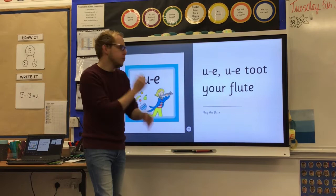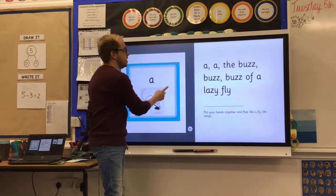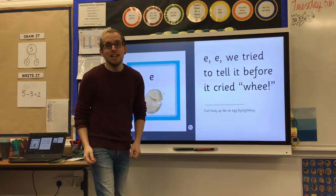A, A — the buzz, buzz, buzz of a lazy fly. I, I — find that spider. E, E — we tried to tell it before it went wee.